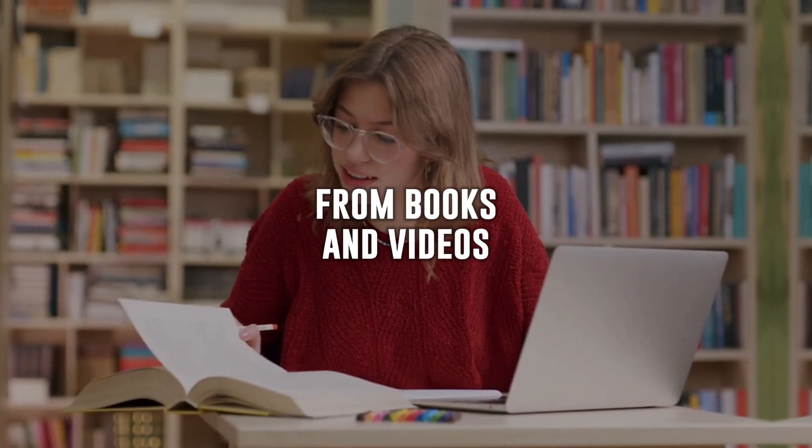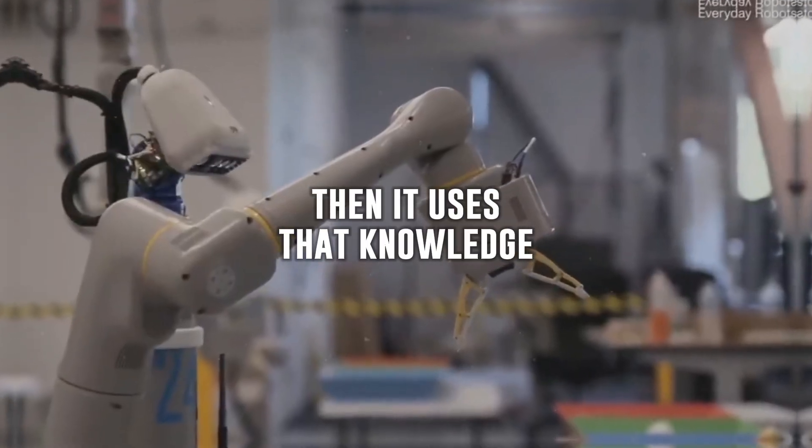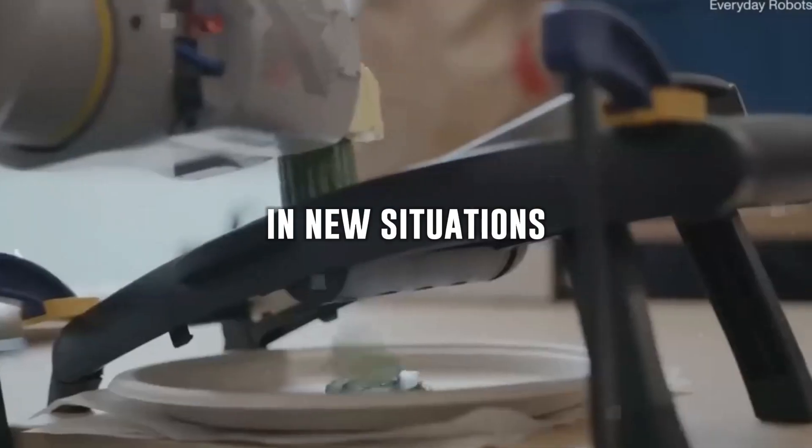You know how we learn from books and videos? RT2 learns from the internet too. It reads lots of web stuff and remembers the important parts. Then it uses that knowledge to do cool stuff, just like we do in new situations.